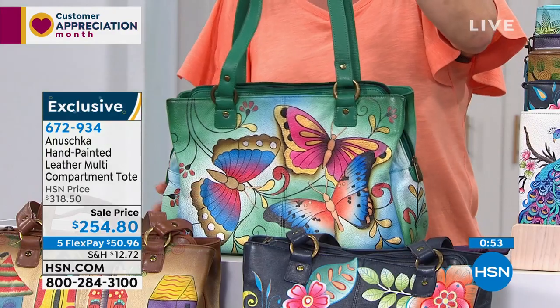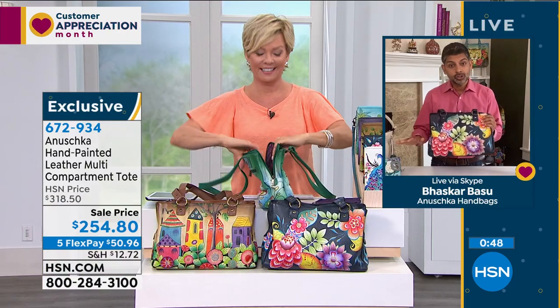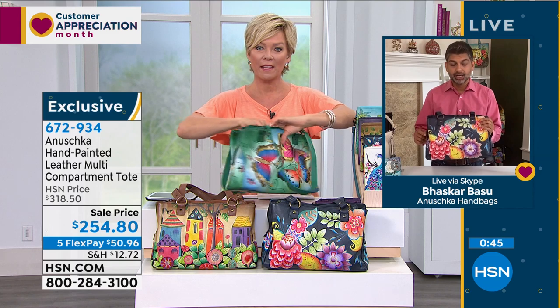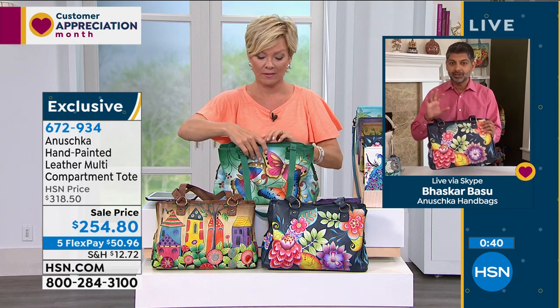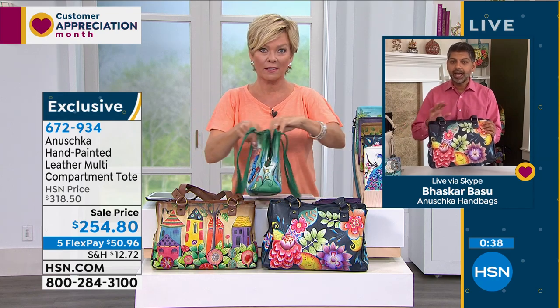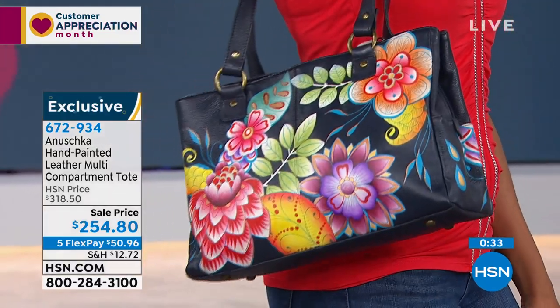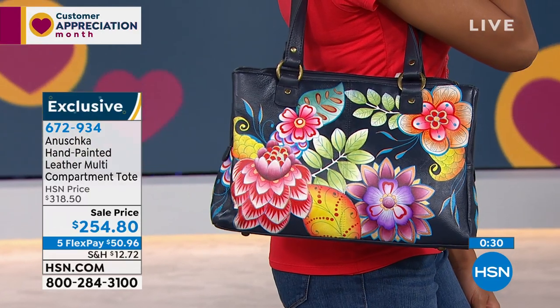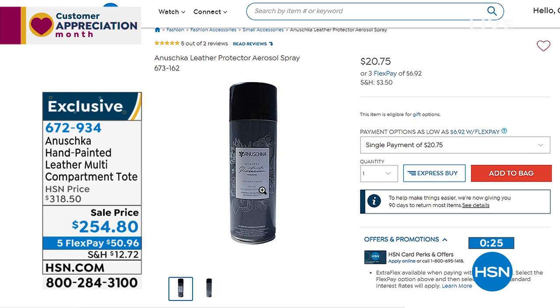We also offer the Anushka leather protector available on HSN.com. Spray from a little distance, let it sit out in the sun to dry, and you're good to go. It protects the richness of the colors and the surface for a long time. Item 673162 is your leather protector from the brand.